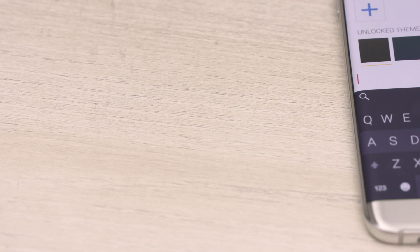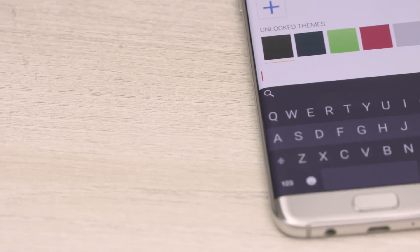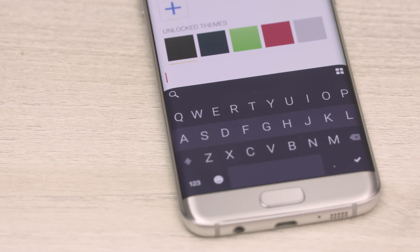Hey, this is Sundar from C4E Tech and welcome to another episode of C4E Apps. Today, let's take a look at 5 Android keyboards I feel are worth your time.